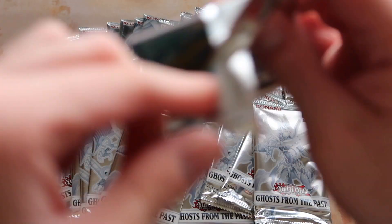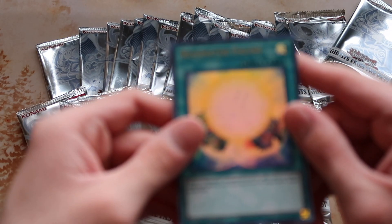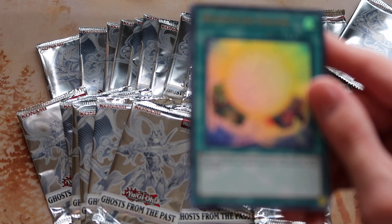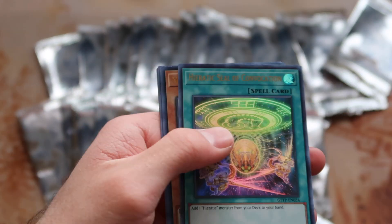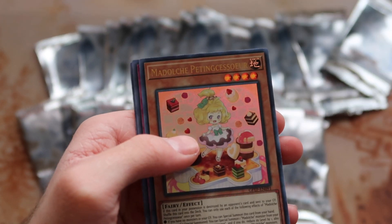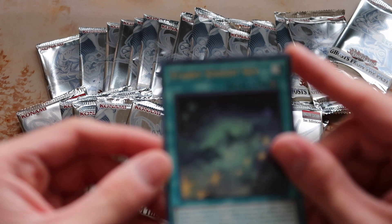Come on, ghost rare! I forget where the ghost rare is — I can't remember if it's in the front or the back. Apologies, not sure why the camera is wigging out like this. Resonator Engine, Heretic Seal of Convocation, Maldoche Pudding, Sasor, Cosmojo, and Starry Night Sky.